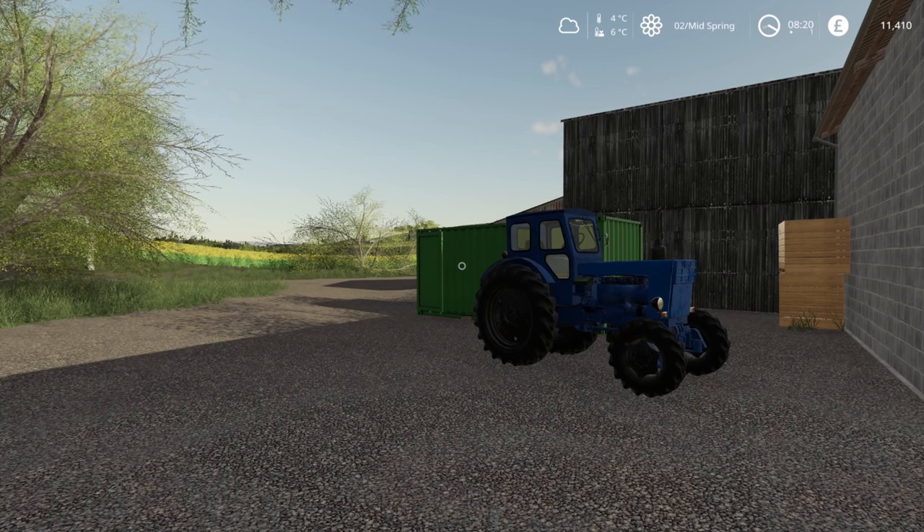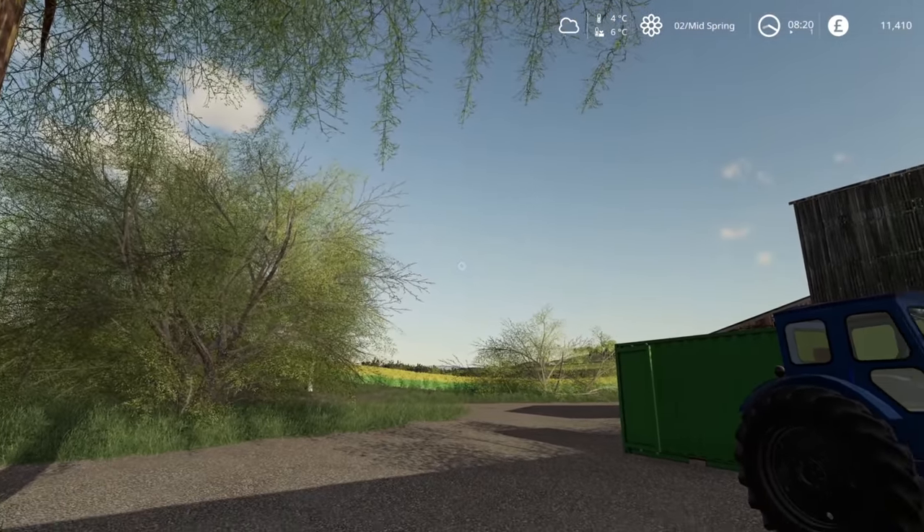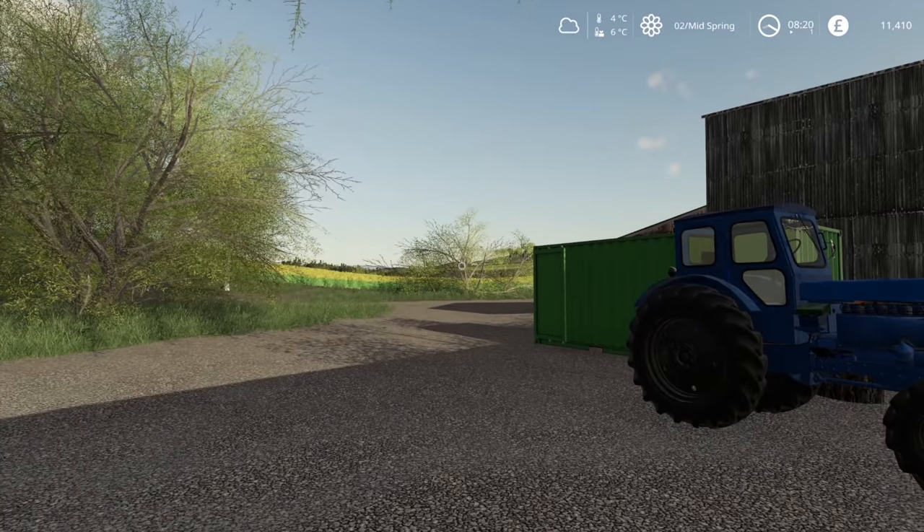Hello everybody and welcome back to the farm. It's a beautiful day, the crops are growing nicely, but we do also need to plant some new crops as well.